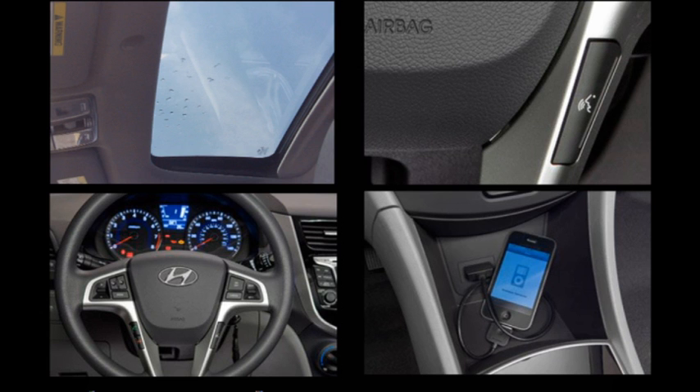With options such as sunroof, Bluetooth, steering wheel audio controls, and iPod connectivity, this car is perfect if you're a multitasker like me.